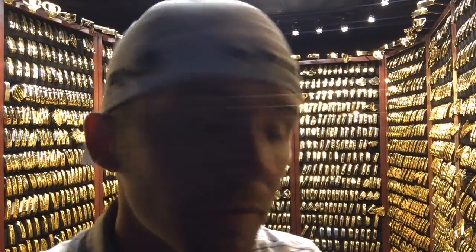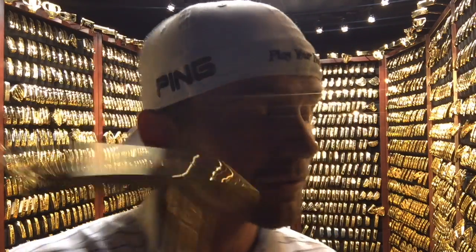Some cool putters on the major wall. Obviously Bubba Watson's two victories are there — I did not know that he switched from the Redwood to the Answer Milled between 2012 and 2014, but he clearly did because they're right here. I also didn't realize that Ernie Els won his US Open with a Ping putter.